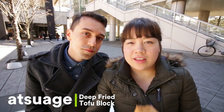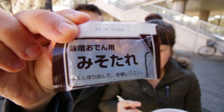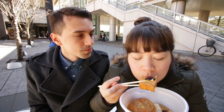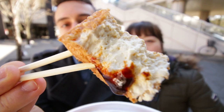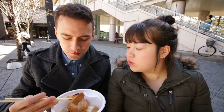Next I have the Atsu-Age — deep-fried tofu with some Mizutare, which is a miso sauce on it. On the inside it's deep-fried on the outside with just a block of tofu on the inside. It is soft, but it still retained its shape. And that miso sauce really gives it a sort of sweet tangy kick. It's really good, I really like it.